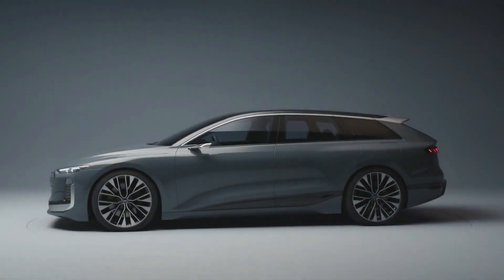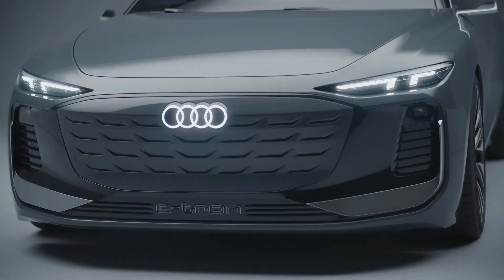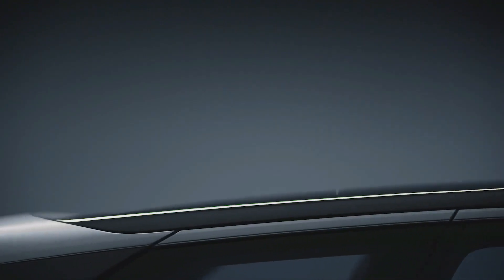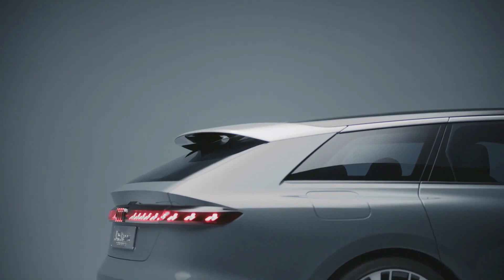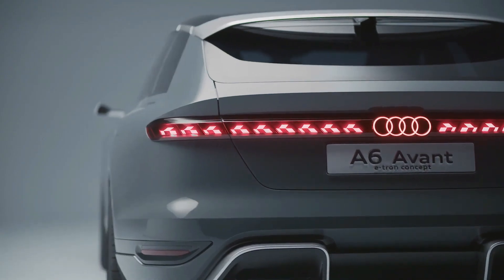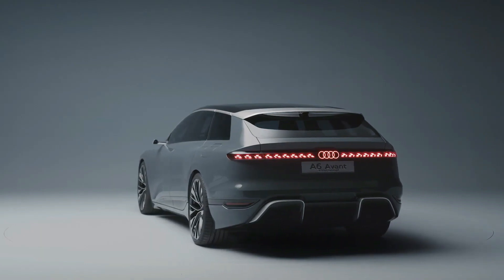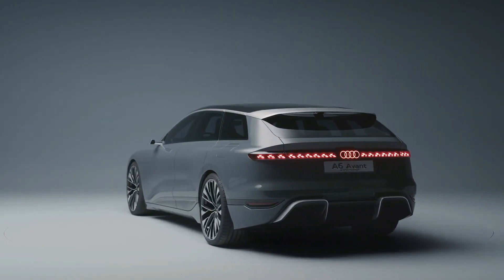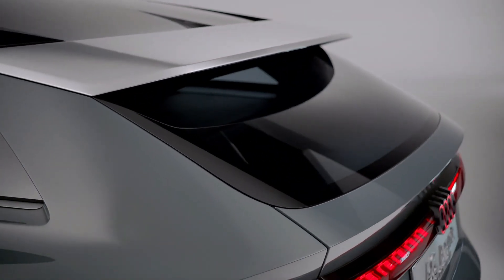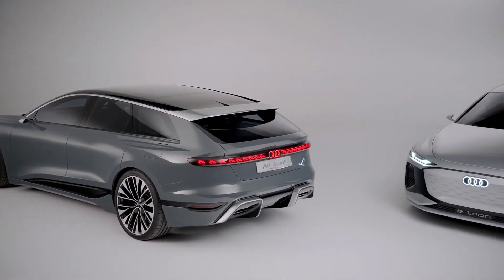When asked about the car's availability in the United States, Audi said 'never say never.' The company hinted that we will get versions positioned a little bit higher, which likely refers to ride height and implies a future all-road variant. A high-performance RS model may also be sold in the United States. When the A6 Avant e-tron arrives in 2024, it will be sold alongside the combustion engine A6.